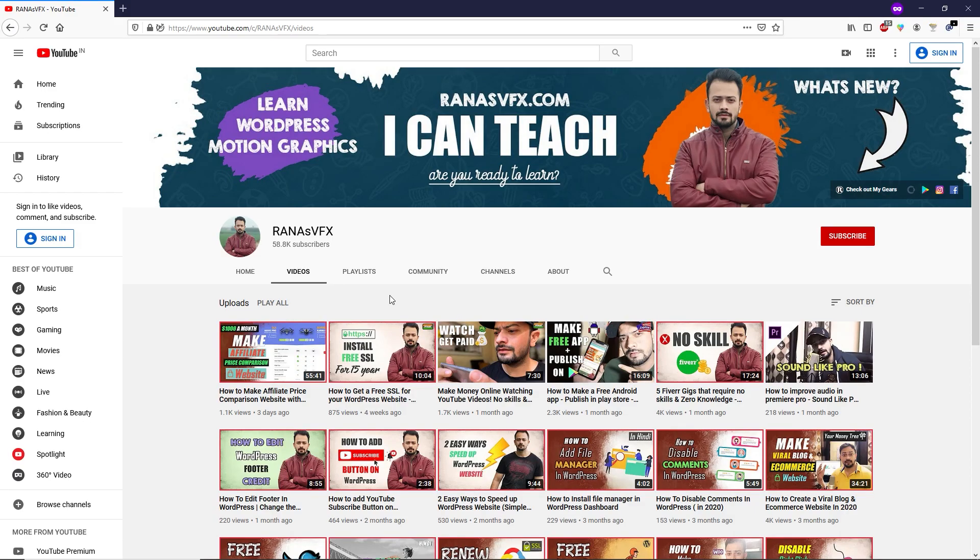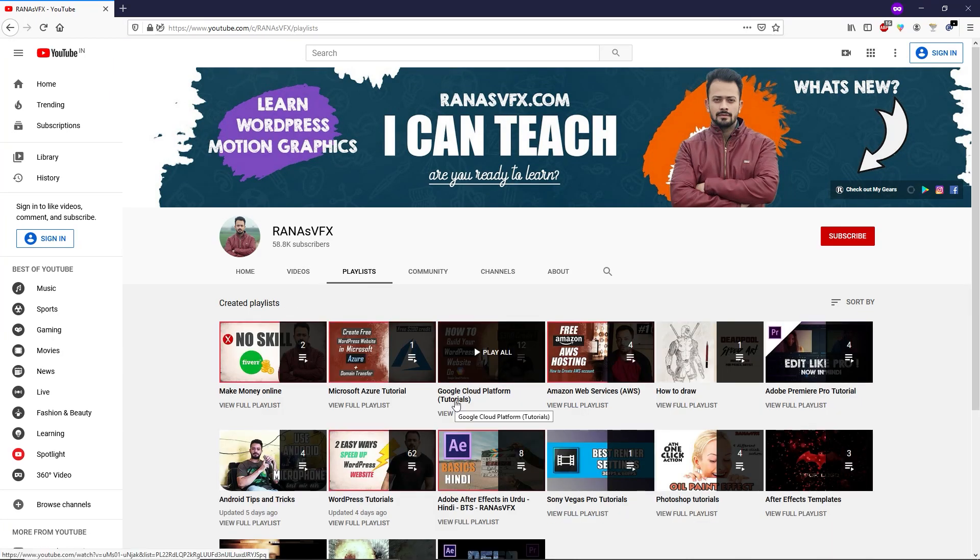Before applying for the Google Cloud Research Innovator Program, you can learn more about Google Cloud Platform by visiting my channel. Click on Playlists and watch the Google Cloud Platform tutorial playlist — there are 12 videos for beginners. If you don't know about Google Cloud Platform, you can learn it from scratch through these step-by-step videos, so make sure to check those out.